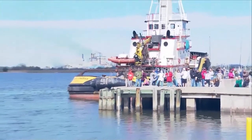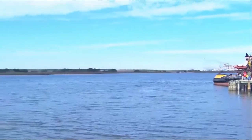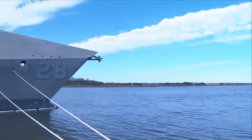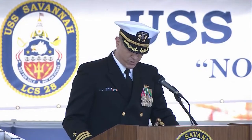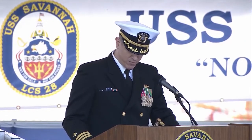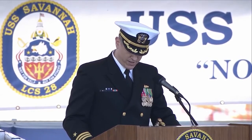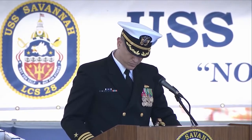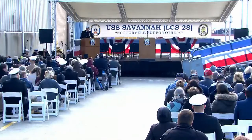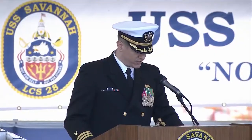The fifth USS Savannah, AOR-4, was a Wichita-class replenishment oiler commissioned on December 5, 1970, with Captain Bernard P. Williams Jr. in command. In October 1970, she reported to the Sixth Fleet and operated in Task Group 60-1. By the end of the year, she had replenished 178 ships. Savannah continued to operate with the Sixth Fleet in the Mediterranean until early March 1972. Her stay in the United States was cut short by demands of the Vietnam War. She transited the Panama Canal and arrived in Subic Bay, Philippines on 20 May, beginning a five-month tour replenishing the fleet along the coast of Vietnam. She made six line swings to the Gulf of Tonkin during this time.